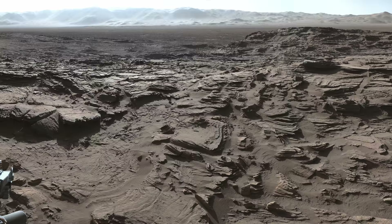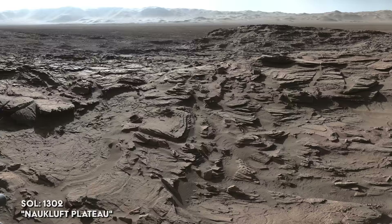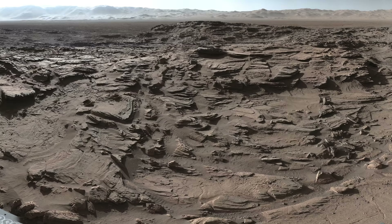Curiosity takes a full-circle panorama at Nauclift Plateau. The rocks present here are dominated by thick layers of wind-blown sand, suggesting that these deposits formed during a drier time on Mars.